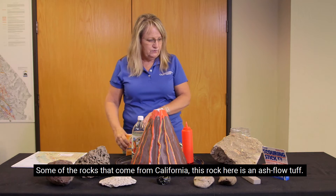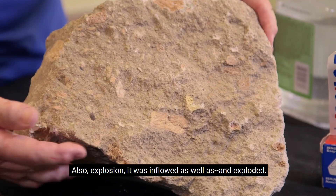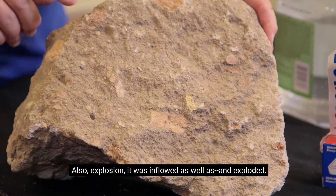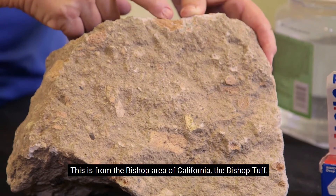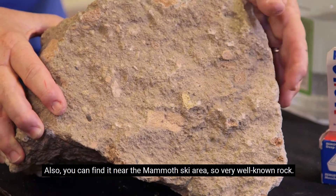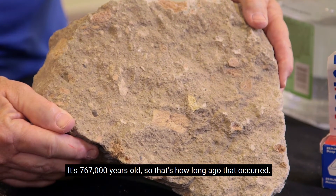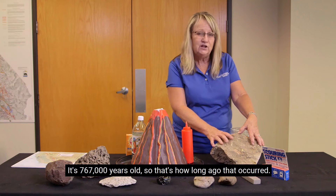Some of the rocks that come from California — this rock here is an ash flow tuff. It was an explosion but it flowed as well as it exploded. This is from the Bishop area of California, the Bishop Tuff. You can also find it near the Mammoth ski area. It's a very well-known rock — it's 767,000 years old, so that's how long ago that eruption occurred.